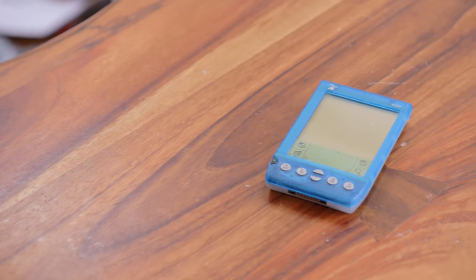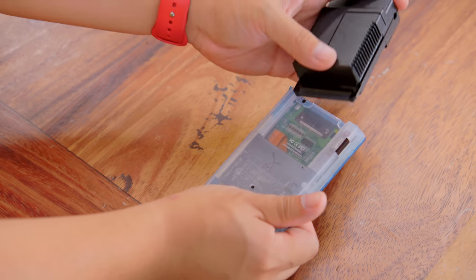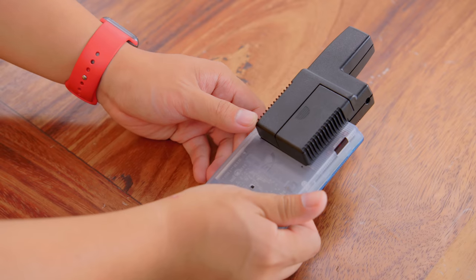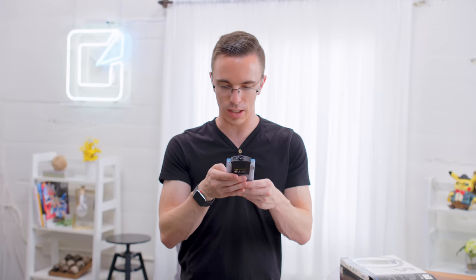I say usable with some slight asterisks. But we've got a camera, we've got what would have been a really cool wireless modem, we've got a GPS antenna, and all this stuff was pretty easily swappable. Should you buy one of these in 2018? Of course not, that's ridiculous. But this is actually kind of cool. I was not expecting this to work as well as it does.